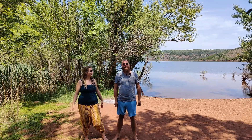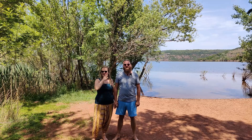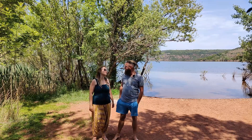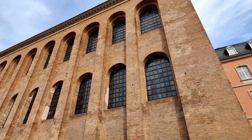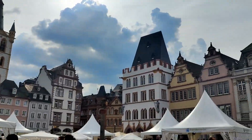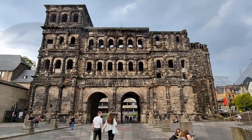Hallo und herzlich willkommen zu einem neuen YouTube-Video, herzlich willkommen aus Südfrankreich! Ein wunderschöner Stellplatz hier, wirklich tipptopp. Wir waren beim Wohnwagen und haben da einiges umgebaut. Danach waren wir bei lieben Freunden in der Nähe von Trier, haben mit denen die Stadt erkundet. Es war eine wirklich sehr schöne Zeit – Trier ist absolut empfehlenswert, hat uns wirklich gut gefallen.